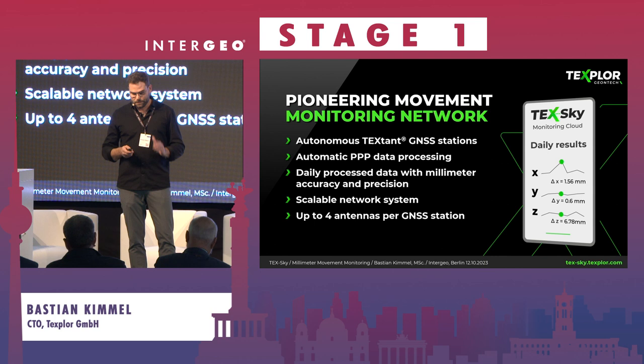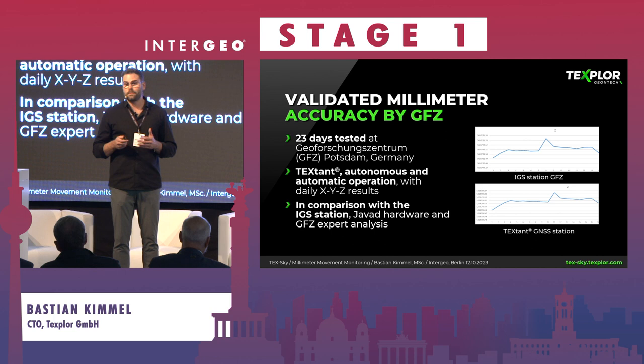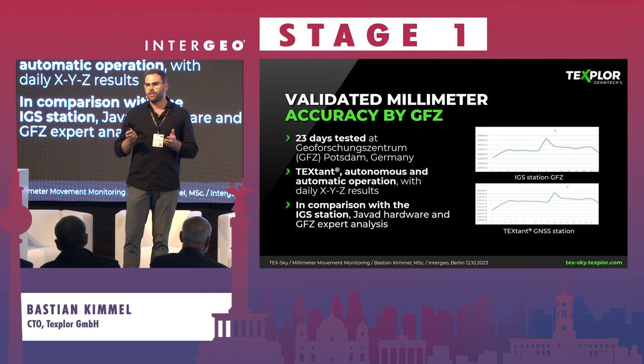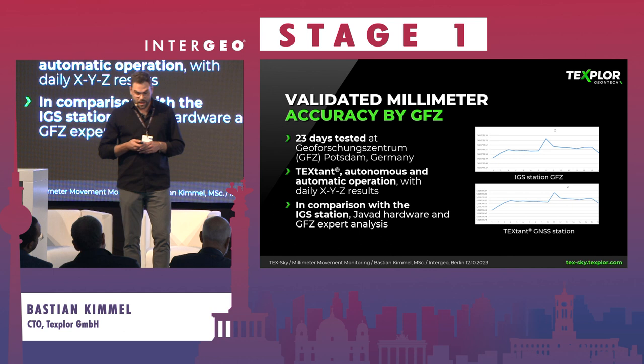We validated our millimeter accuracy with the GFZ. We are based in Potsdam, and the GFZ is just two kilometers from our office — they have an IGS station on their roof. We tested our TextStand on the roof for 23 days and compared the data afterwards. We matched their results, confirming we have the same accuracy and precision as the IGS station but with a low-cost receiver and antenna.